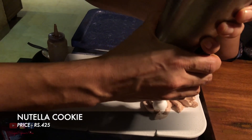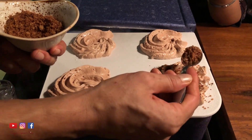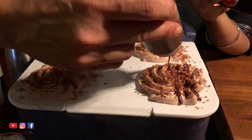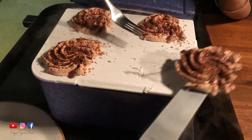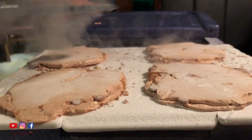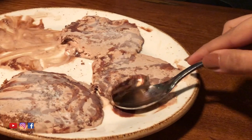The next dessert is a nutella cookie and they're going to be making it right on the table. It's got the texture of an ice cream with little cookie crumbs in between. The good thing is they haven't overdone the nutella, and they put in rock salt while making it, which adds a really nice alternating saltiness to it.